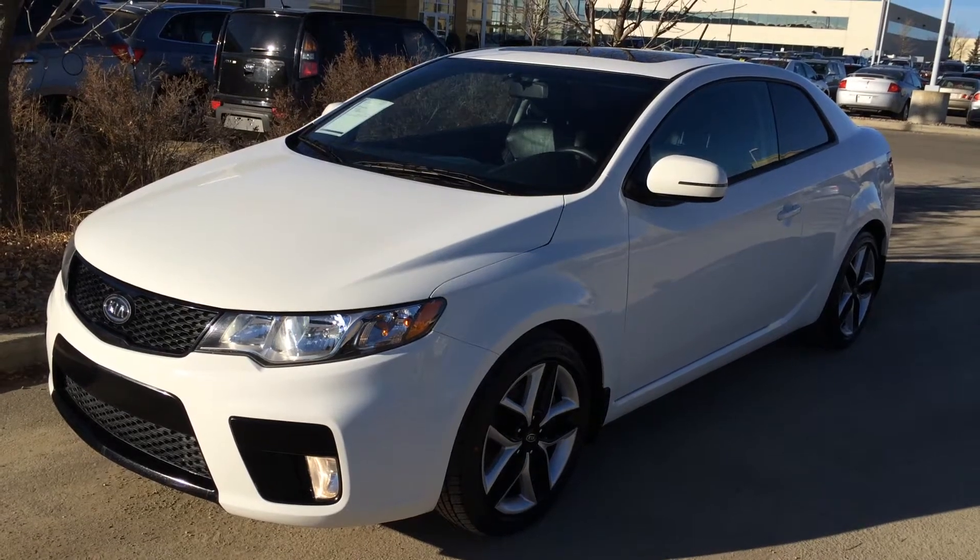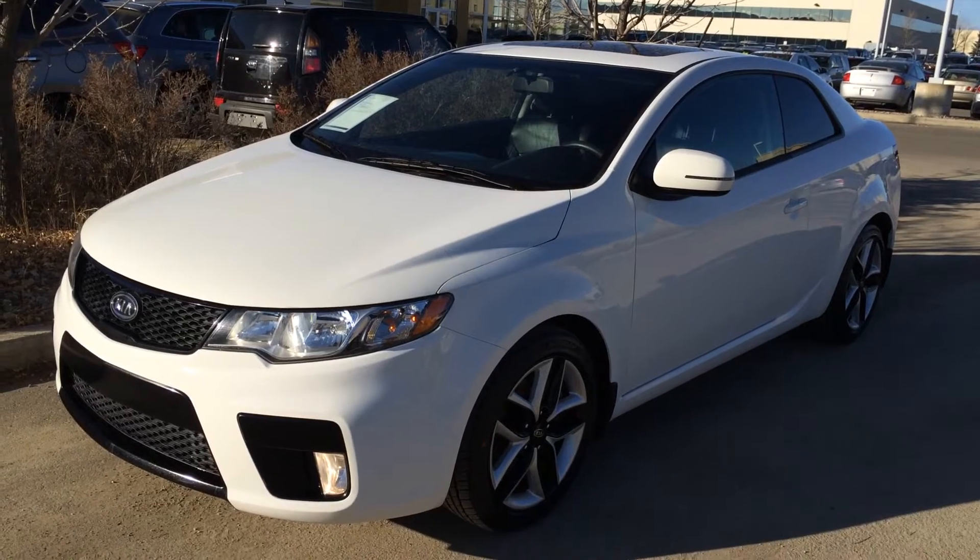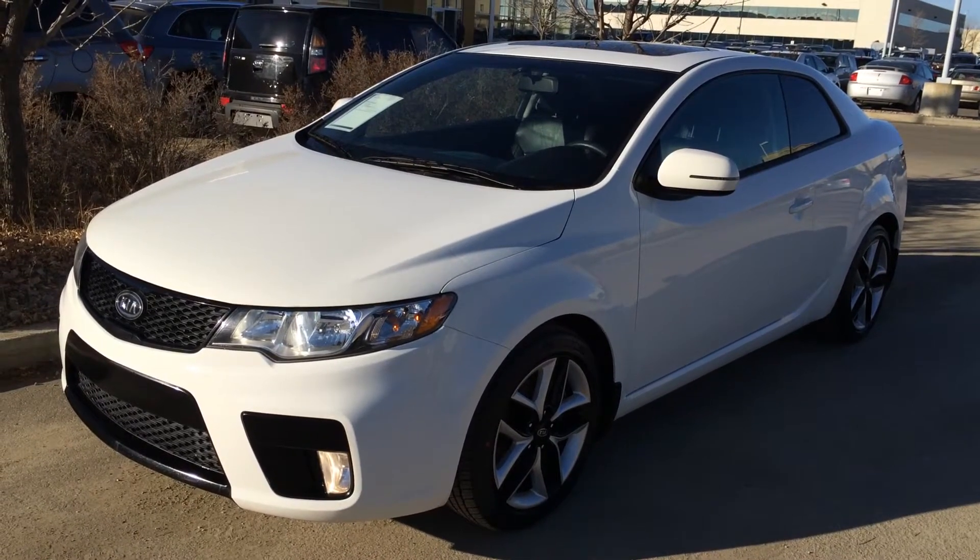Welcome to Lexus of Edmonton. We are located off 111th Ave and 170th Street in Edmonton, Alberta. We're looking at a pre-owned 2012 Kia Forte Coupe SX.